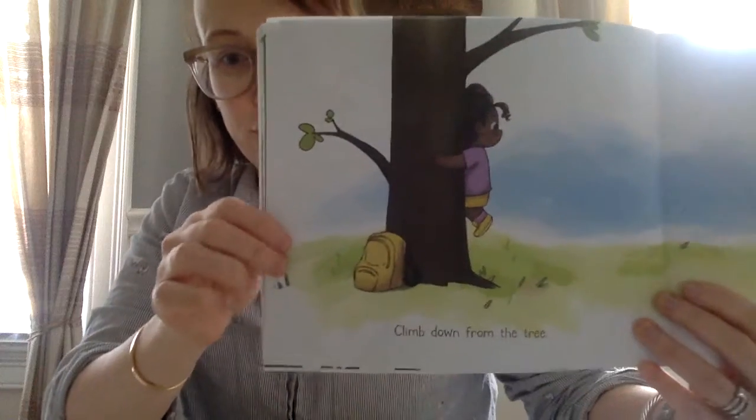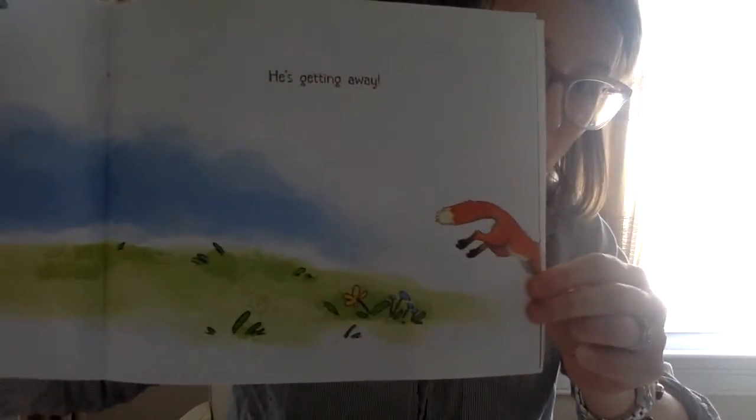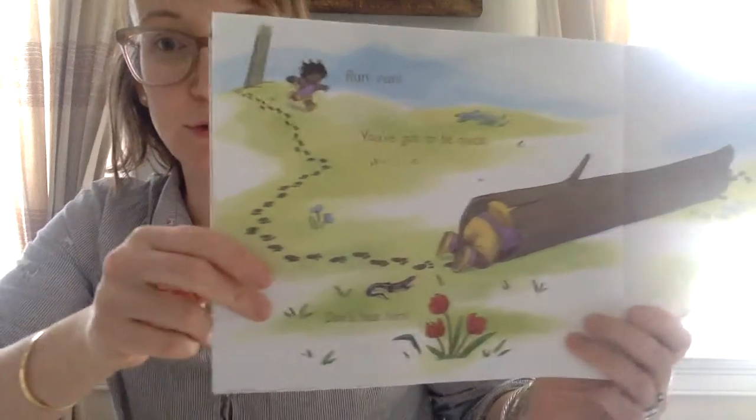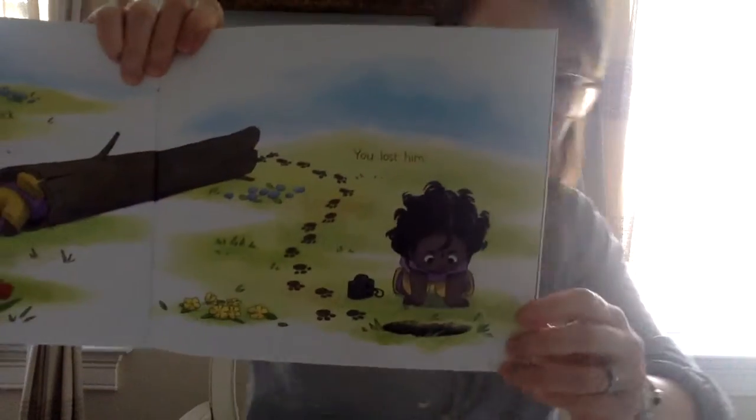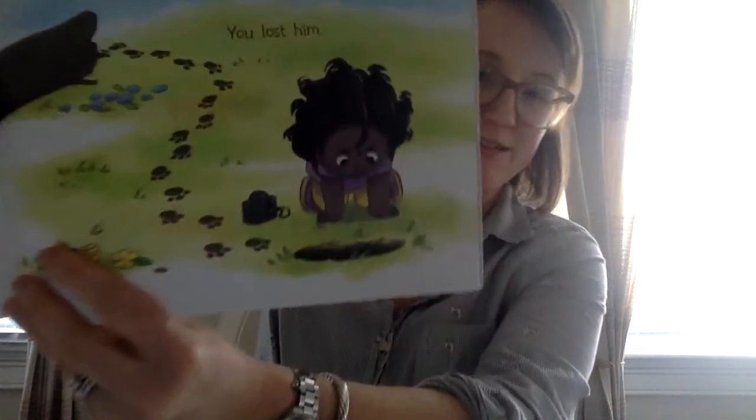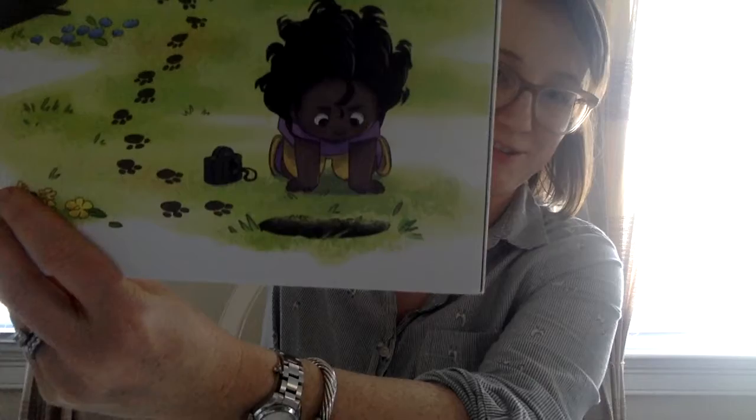Climb down from the tree — he's getting away. Run, run, you've got to be quick. Don't lose him. You lost him. And can you see where he disappeared to? Let's make sure you can see that in the illustration.